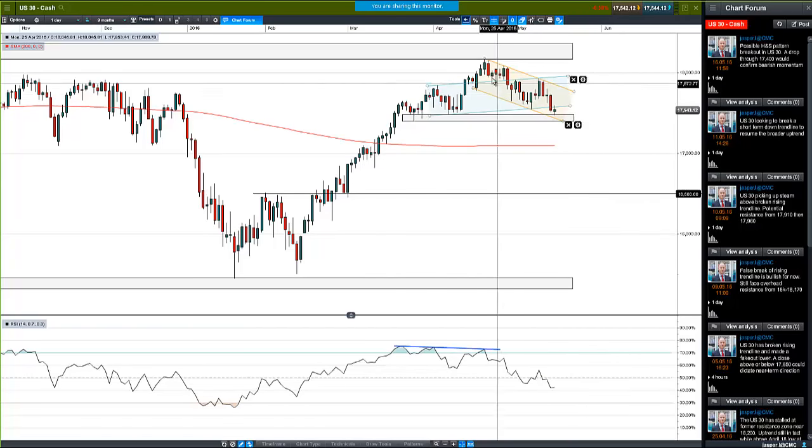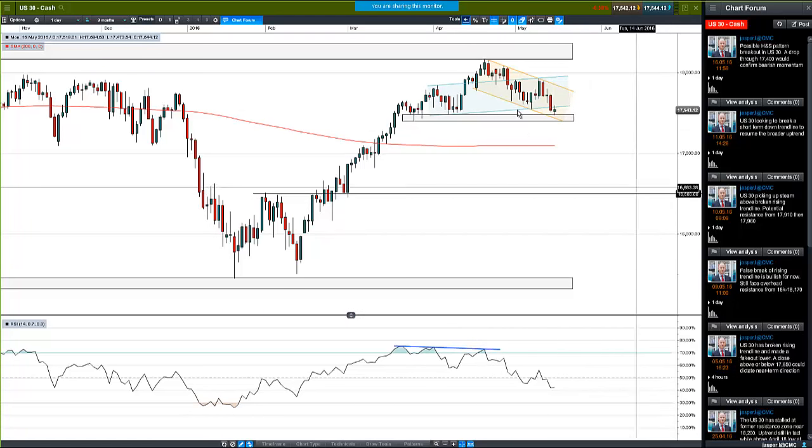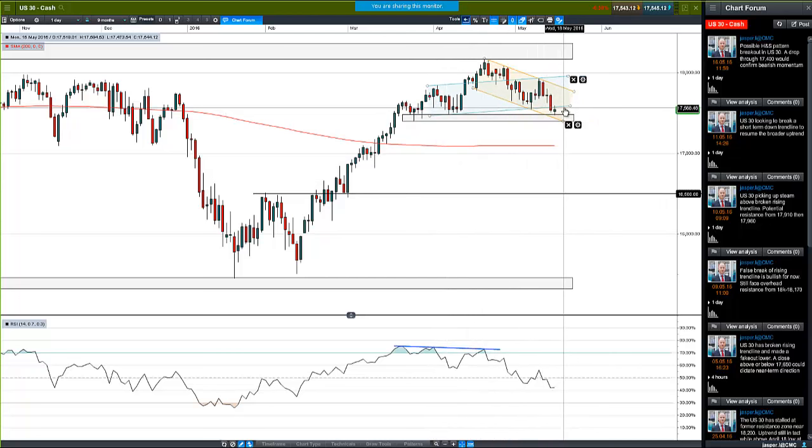I admit this is not the cleanest looking chart I've ever drawn with these two channels pointing the wrong way. The reason I have this blue channel here is that it's just an easy way to draw a possible head and shoulders. I've connected these two lows and you can see that these two highs connect quite well - that would be the left shoulder, the head, and then the right shoulder.